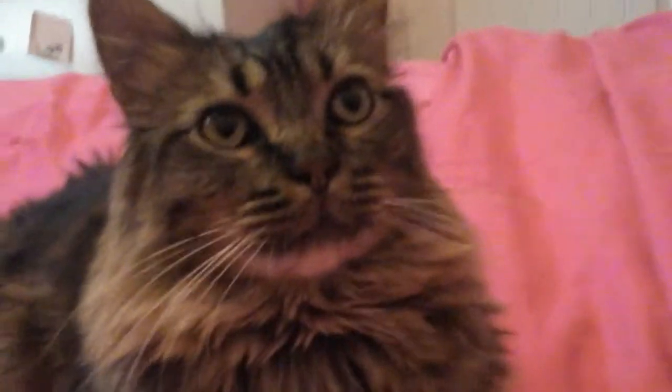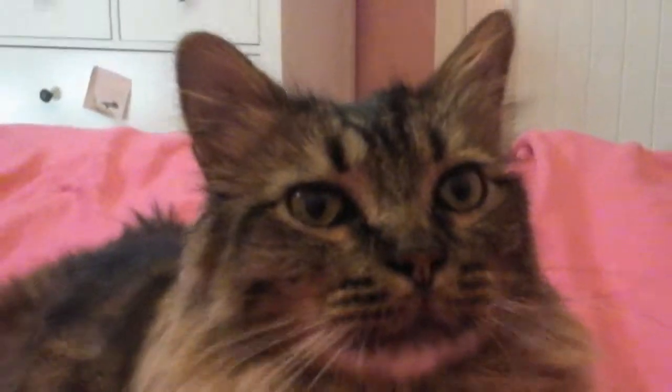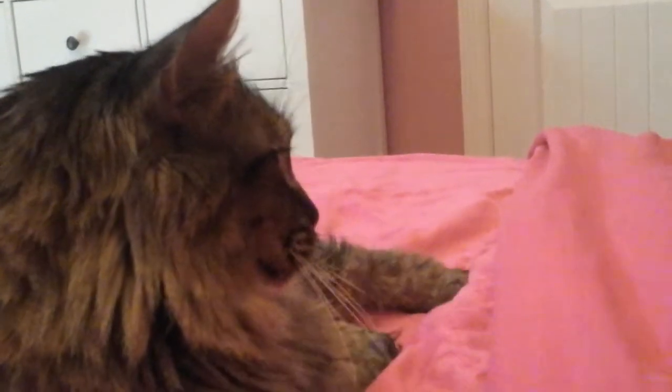Hi guys, and welcome to another one of my videos. Thanks to one of our comments, we are doing a tour of my room. Not Frodo's — that's the cat. He just wanted to be the person to look into it. Frodo, don't do that. Okay, here's the first part of the tour.